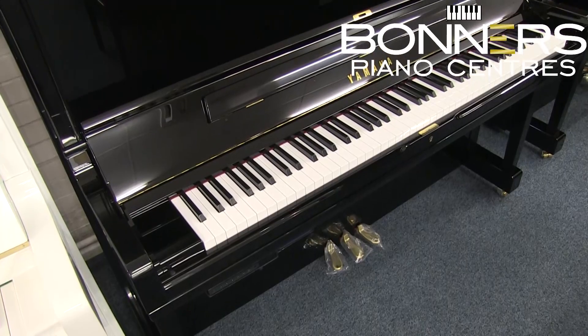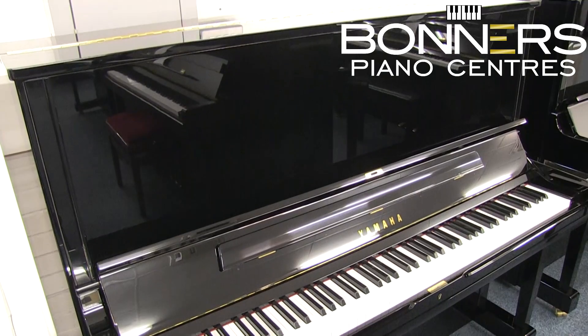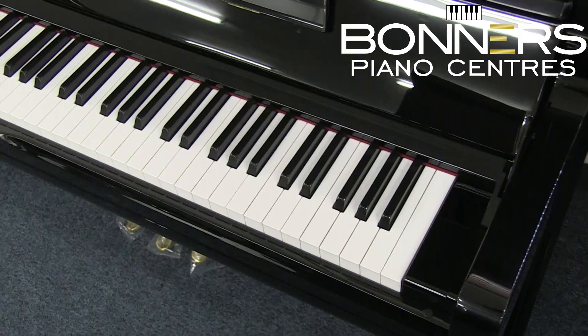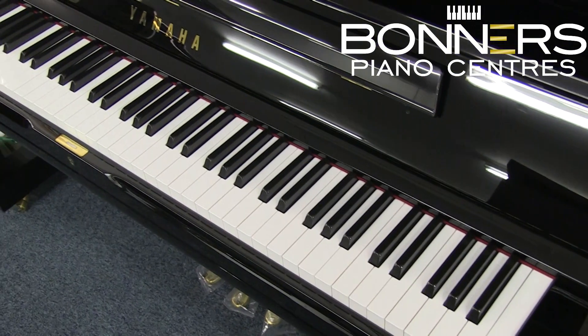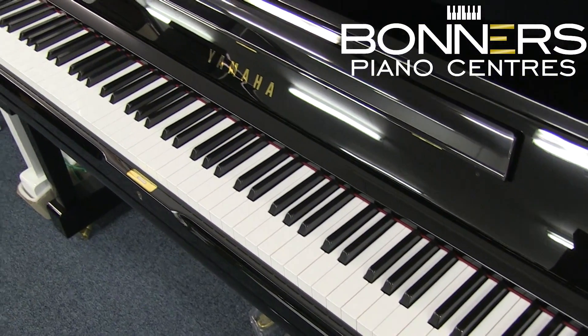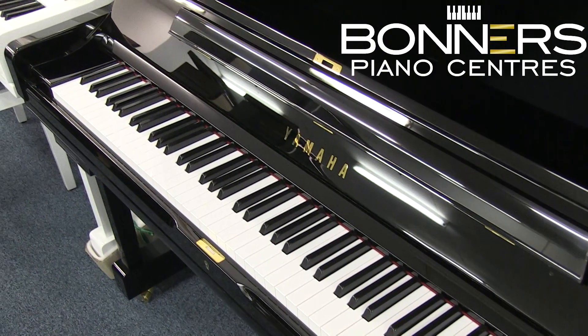The YUS series is up next, which is based on the standard U series but has superior voicing, hammer felts and strings. The YUS1 is the same height as a U1 at 121cm tall, and along with superior voicing, felts and strings, it also features an improved cabinet design and double casters for easy repositioning. The YUS3 is 131cm tall, the same height as a U3, with differences again in the voicing and the quality of the hammer felts and strings. The cabinet design is also improved and this model features double casters.